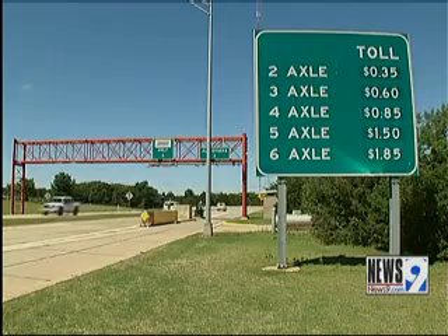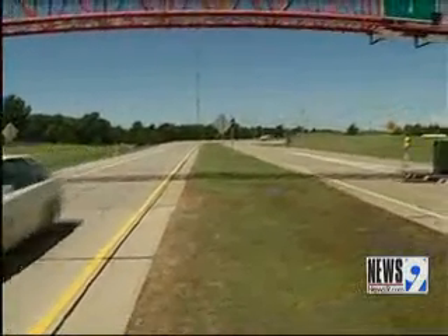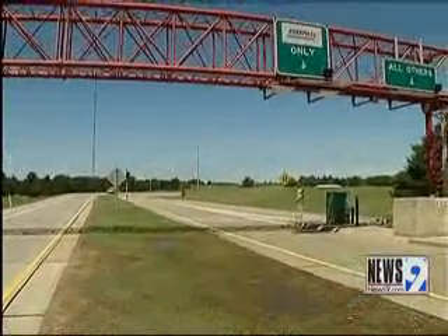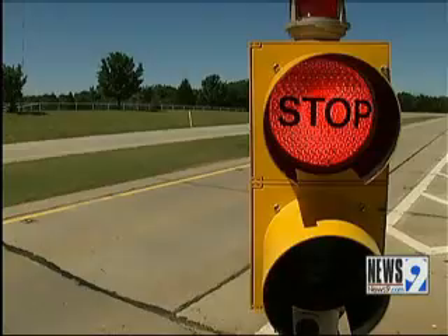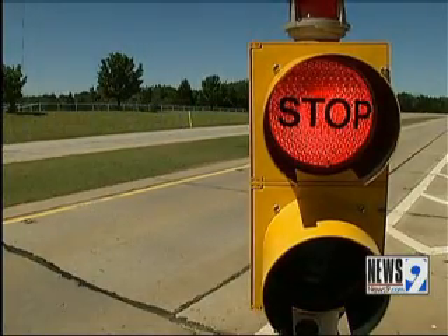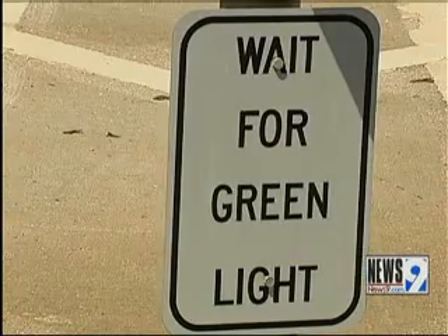A test group of 500 vehicles will get the first tags next month. The new tags will help improve efficiency because a lot of people mount the box wrong. 'It costs us quite a bit of money to go through a violation process. Hopefully this will eliminate a lot of those violations that are occurring unnecessarily.'